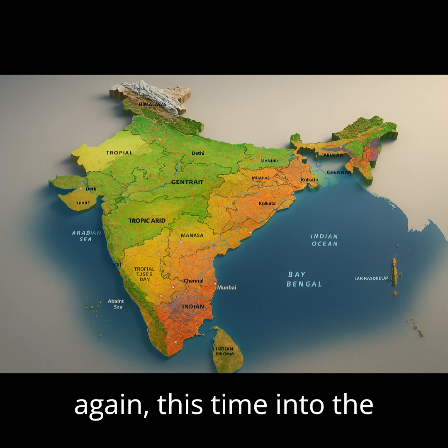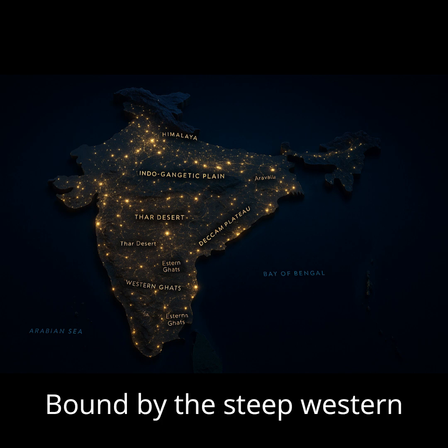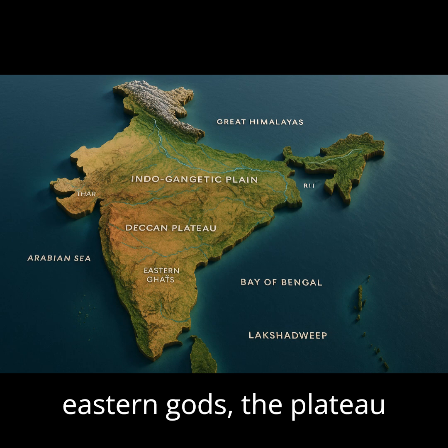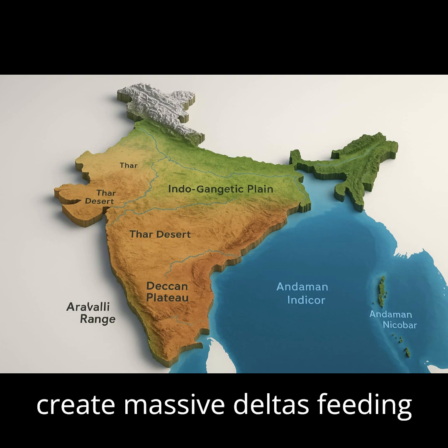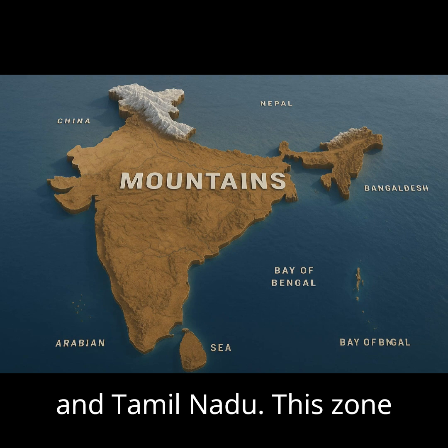The land now rises again, this time into the basalt-rich Deccan Plateau. Bound by the steep Western Ghats and the fractured Eastern Ghats, the plateau slopes eastward. Rivers like Godavari, Krishna, and Kaveri create massive deltas feeding states like Andhra Pradesh and Tamil Nadu. This zone drives minerals, agriculture, and beyond.